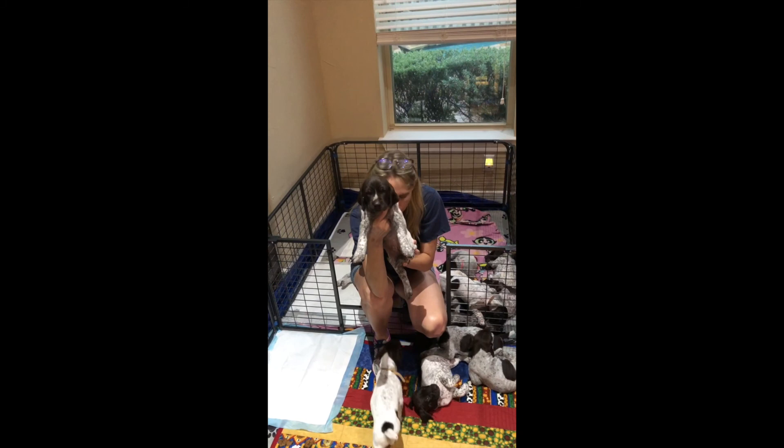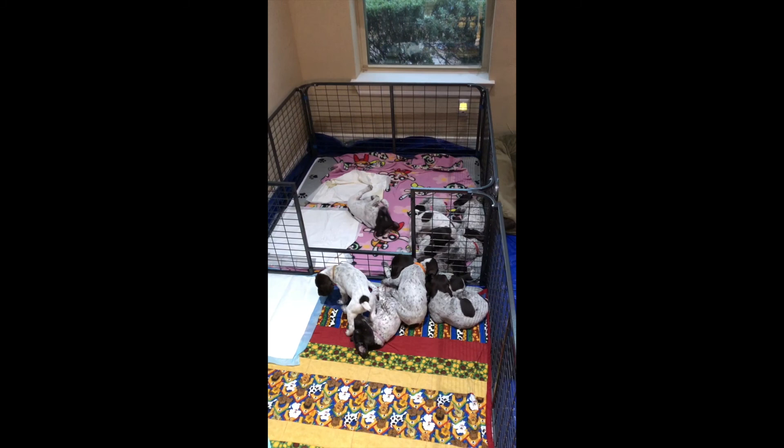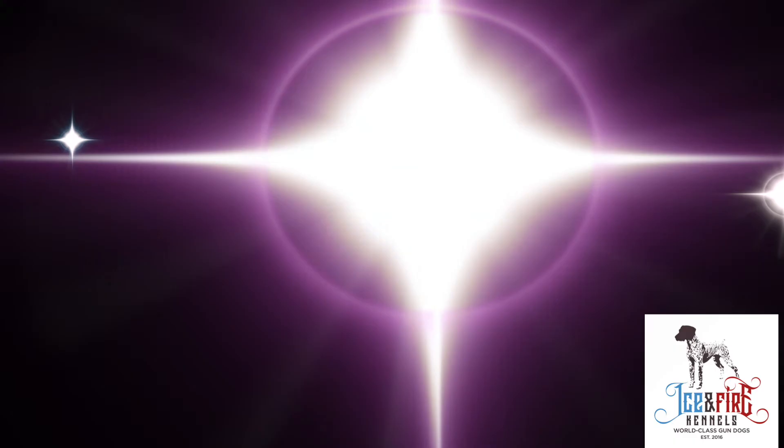So we're going to do something a little different on this video too. I've taken a lot of pictures of them outside today, so we'll follow up the video with a little slideshow of different pictures of them outside playing to get a better sense of each of the dogs. Have a great day — thanks for watching. Bye-bye.